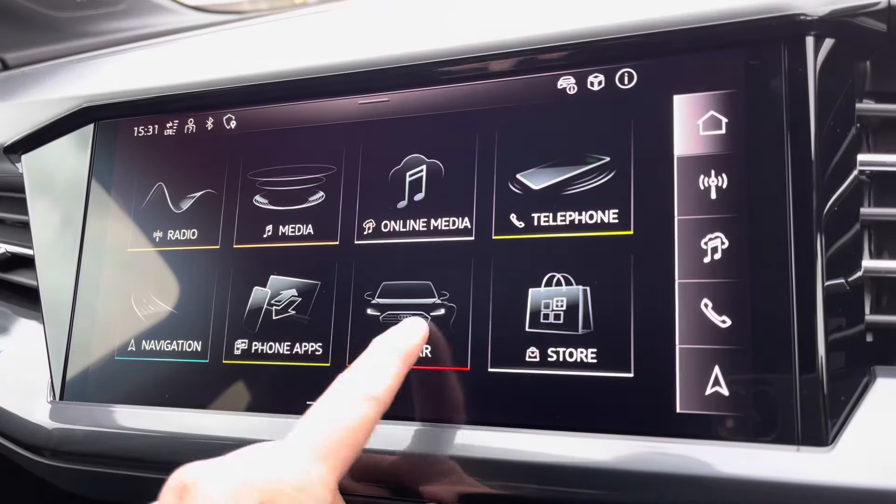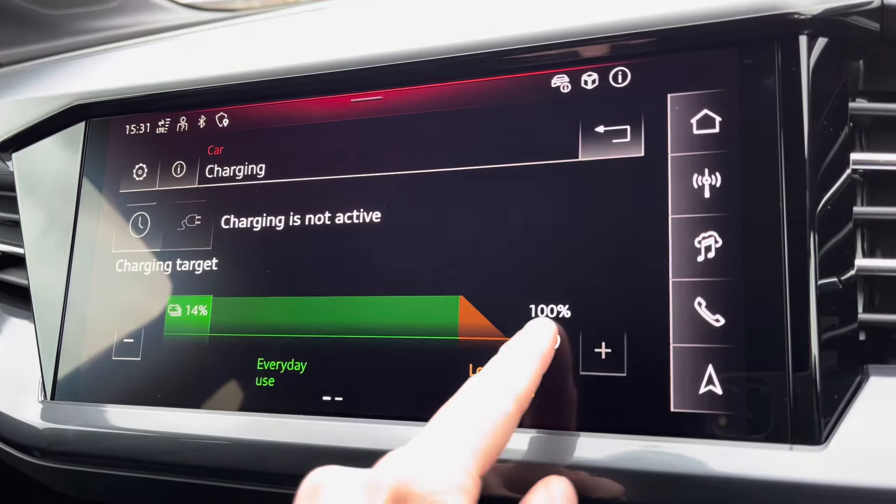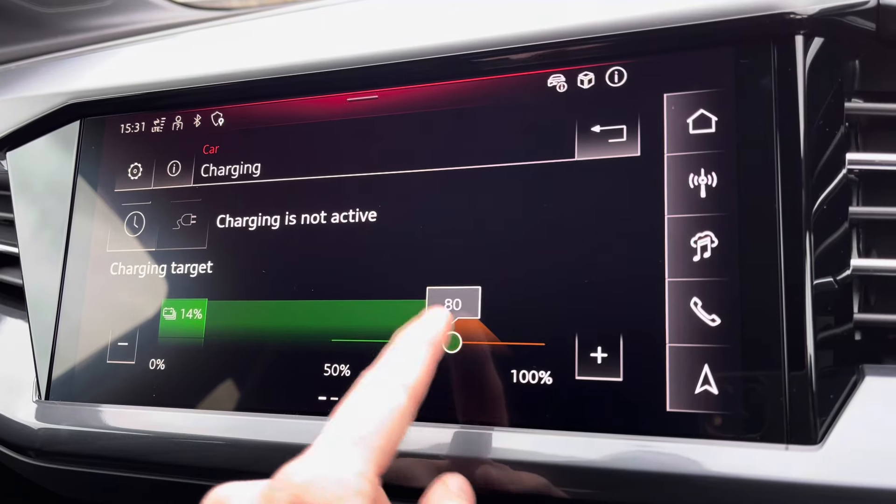Moving on to the vehicle information — you can view your charging status. Audi do recommend charging up to 80% to truly get the best out of the vehicle.